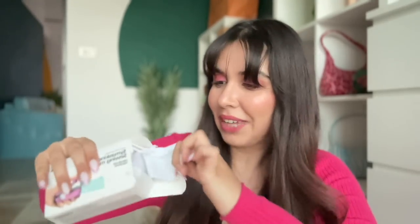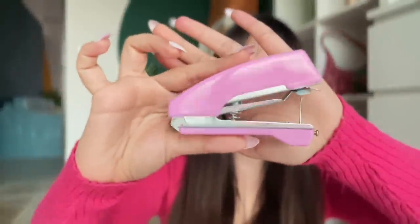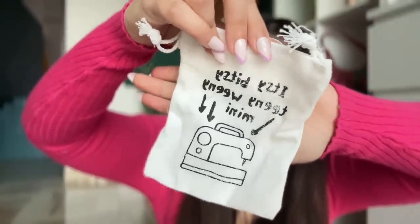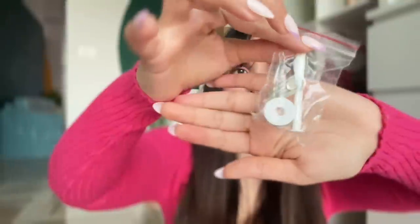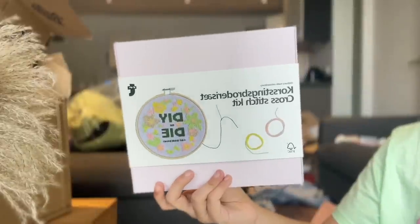Next up we have a mini sewing machine — let's see how cute and useful it is for last-minute fashion fixes. Then, because the box was slightly pastel pink, I also bought a cross stitching kit.